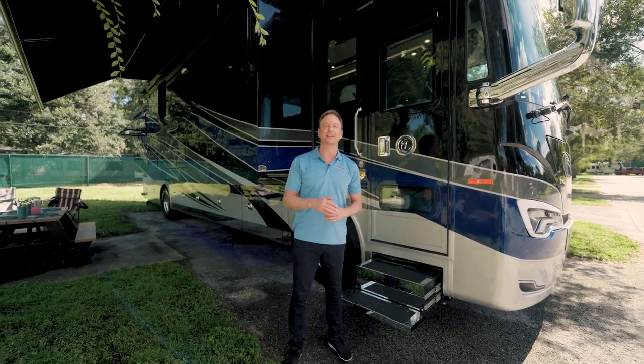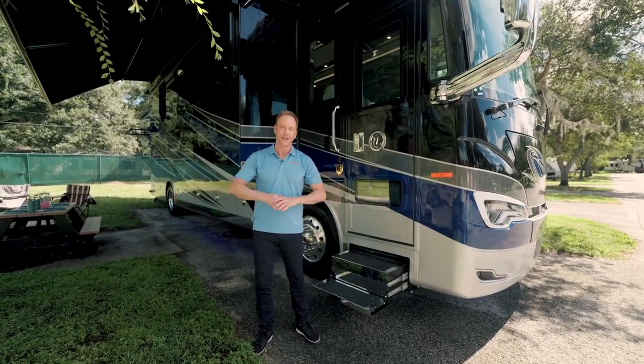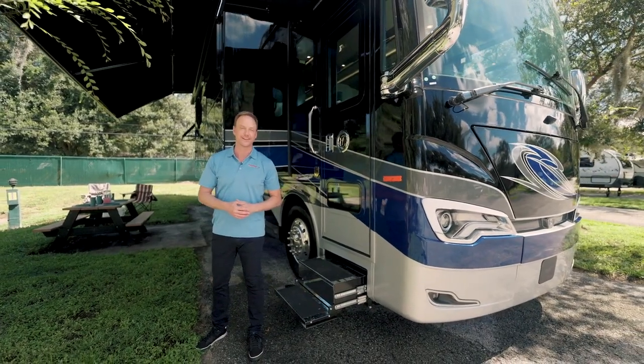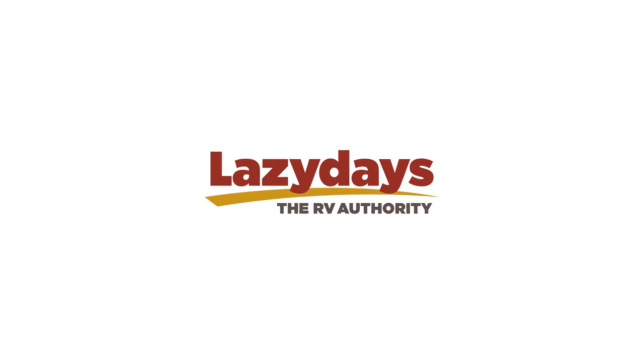The 2022 Tiffin Allegro Bus 40IP — an amazing motor coach that comes complete with a residential-size fridge, an induction cooktop, and a fully-installed stackable washer and dryer. It's waiting for you right here at Lazy Days. We'll see you next time.